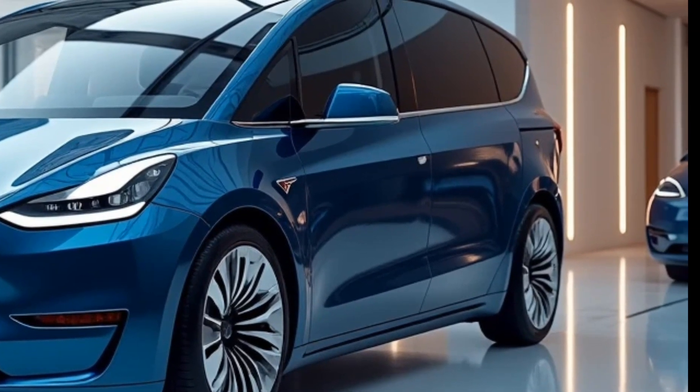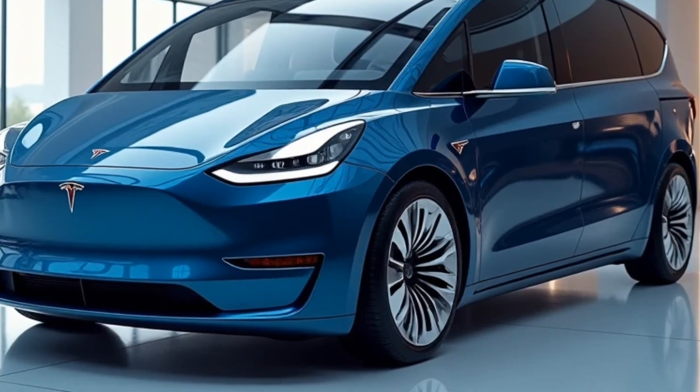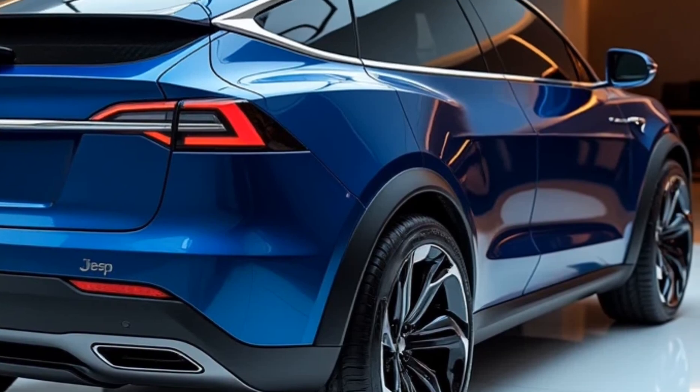And of course, the 2025 Tesla van comes with all the advanced safety and driver assistance features we've come to expect from Tesla, including Autopilot. Whether you're on a long road trip or navigating busy city streets, this van takes the stress out of driving with its advanced AI keeping you and your passengers safe.